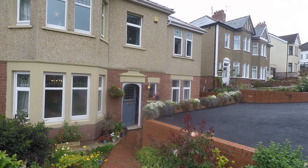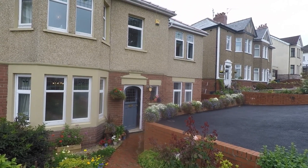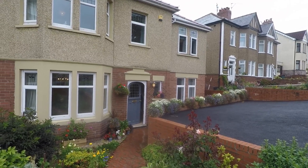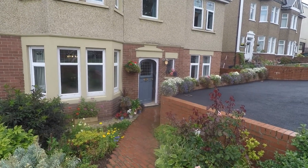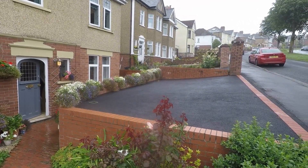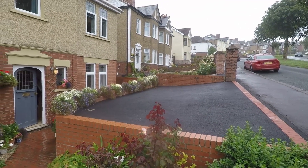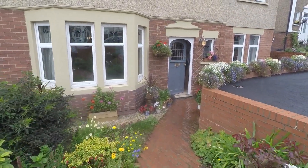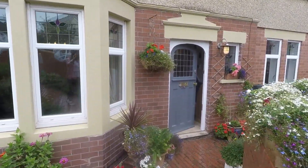Welcome to this Pinkmood video tour of this five bedroom semi-detached property situated on St. Julian's Road in Newport. It's a lovely curb appeal to this property with off-road parking available in the form of a driveway just outside the front, with lots of decorative plants and shrubbery and a path leading down to the front entrance.